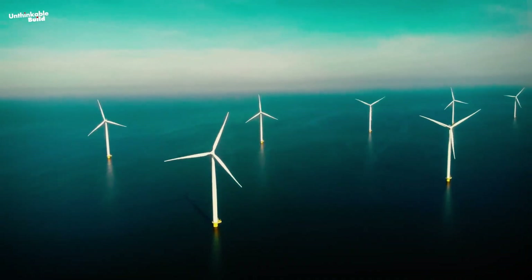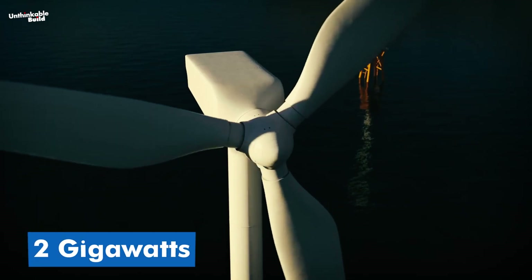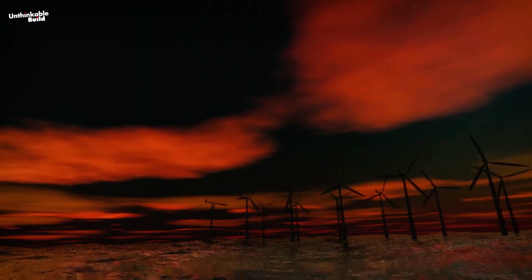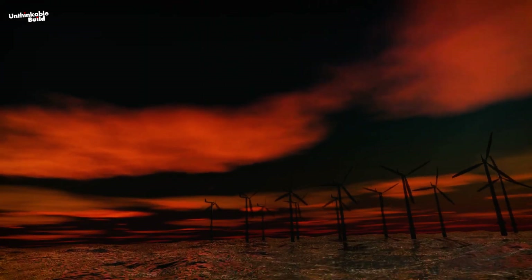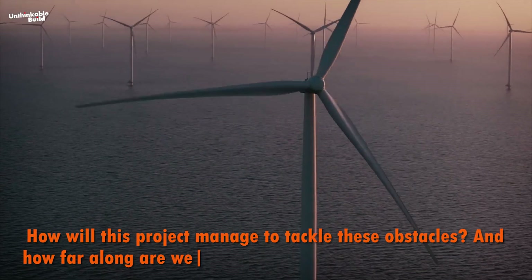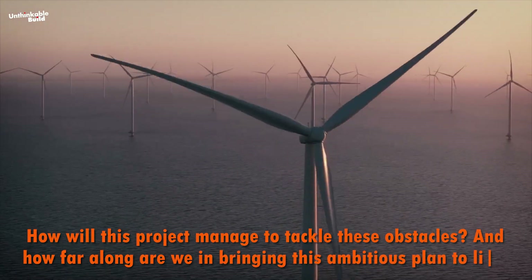There's even a plan for a potential fourth phase down the line that could add an additional 2 gigawatts. But with the harsh sea conditions and challenging weather in the Northeast, how will this project manage to tackle these obstacles? And how far along are we in bringing this ambitious plan to life?